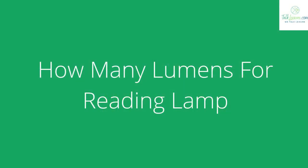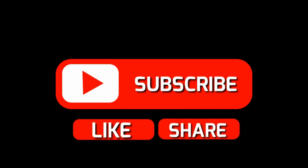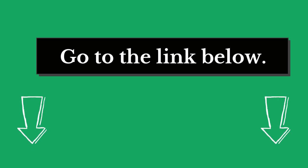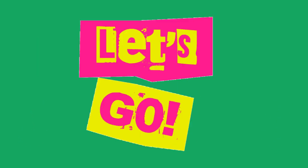Hi there. Welcome to our talkleisure.com channel. In this video, we are looking at the topic: how many lumens for a reading lamp. If you are new to our channel, please subscribe. You can also like and comment on our videos so that we can get to know you better. We highly recommend you read the full in-depth blog post by going to the link below. Let's dive in.